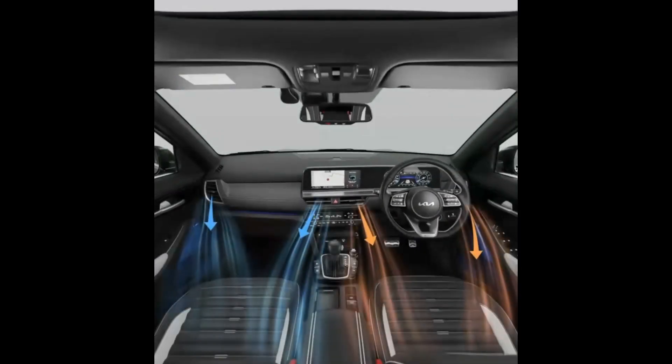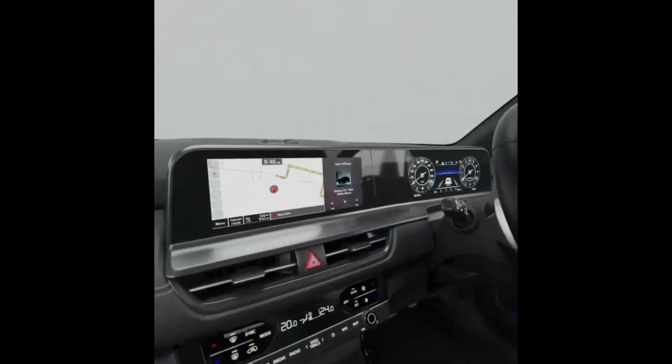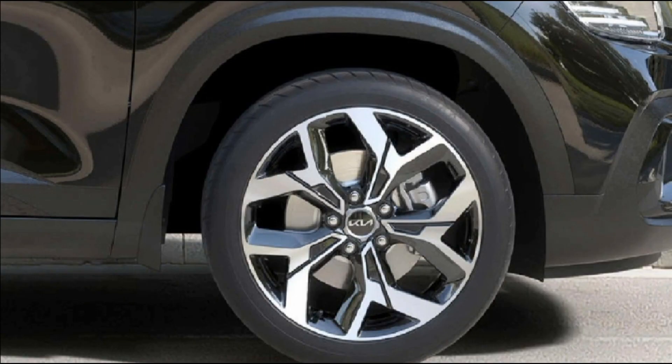The front and rear bumpers also get a design overhaul. The front bumper gets a new design lower grille and new skid plate, while the rear bumper includes integrated reflectors and rear fog lamps. However, the front ice cube design fog lamps remain the same as the current model. Moreover, the 2023 Seltos also gets new design dual-tone alloy wheels.